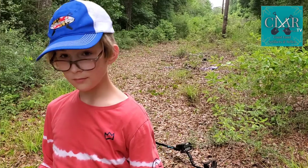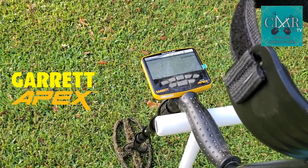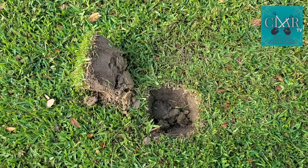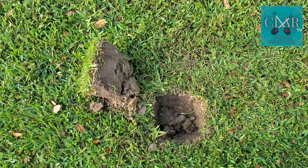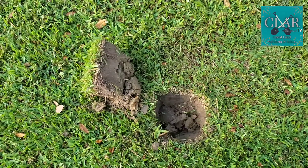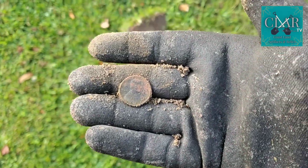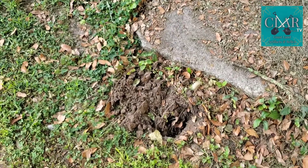Let's keep digging. I'm out today swinging the Apex with the viper coil. This hole right here is my first signal of the day. I'm hoping it's a copper, maybe something old. And I was right — that first signal is a copper, 1981 with a D.